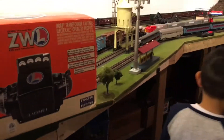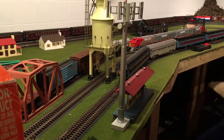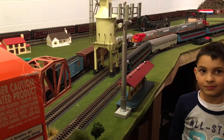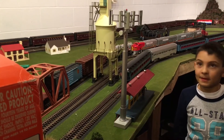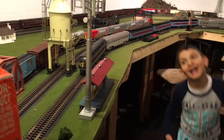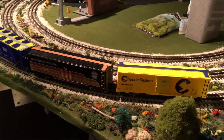Now we're going down here to the next item, which is the cell phone tower from Lionel. Caleb wanted the cell phone tower and he put it in his letter to Santa — and voila, it's here. Santa brought it! And he also wanted freight cars, and he got freight cars.